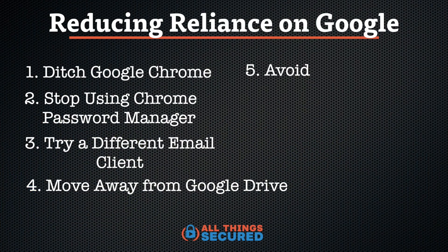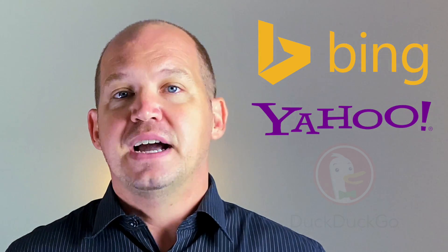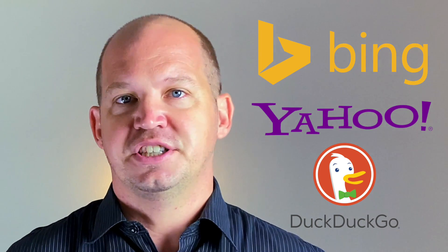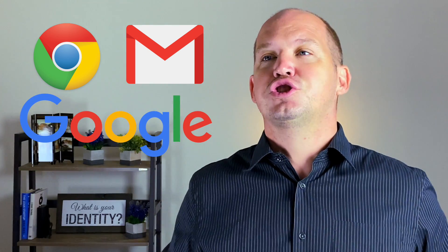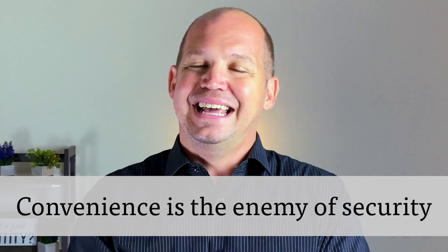Number five: consider searching for things online using something other than the Google homepage. Microsoft's Bing search engine continues to get better and better every year. Yahoo is, well, they're still around. And then you've got DuckDuckGo, which is a very privacy-focused search engine that doesn't store any of your search history. The problem is that Google search is hands down the best option on the market right now. But if you're using Google Chrome while signed into your Gmail account and using Google search, you are handing so much data about what you're doing over to Google on a silver platter. Keep in mind that convenience is the enemy of security.